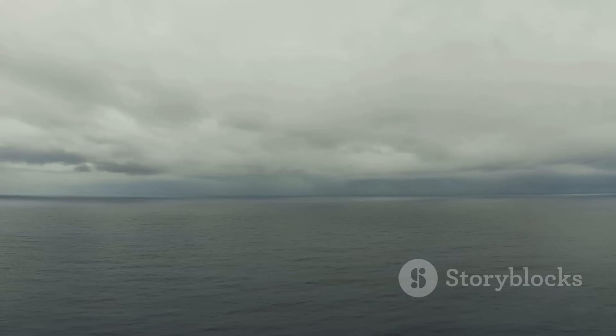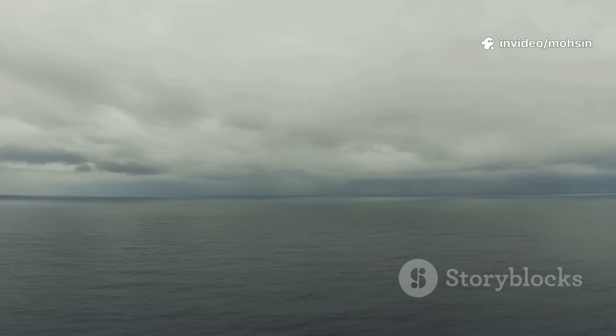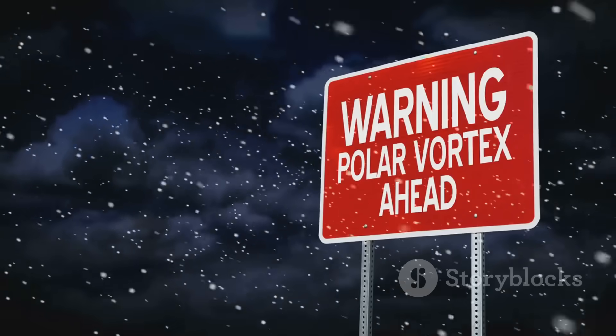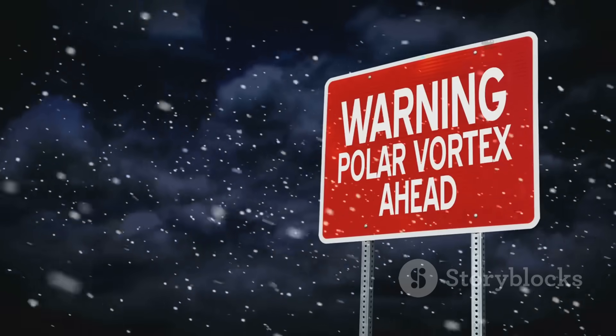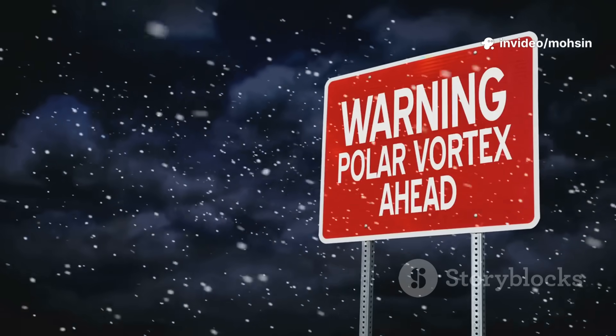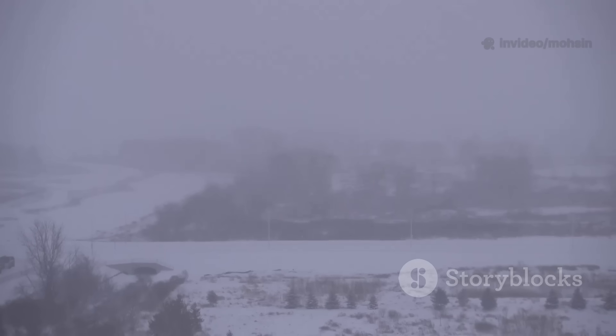As this air crossed the North Sea, it picked up moisture — fuel for heavy snow. By late February, the UK faced blizzards, record cold, and widespread disruption. Red warnings, closed schools, and blocked roads followed. The event showed how a disrupted vortex can unleash extreme cold, even in a warming world. The 2018 Beast is now the benchmark for stratospheric-driven cold spells.